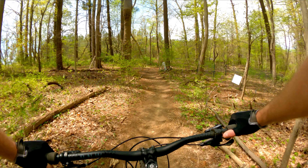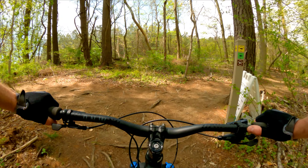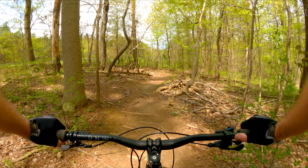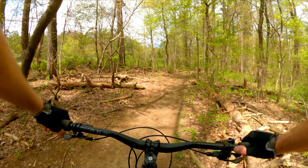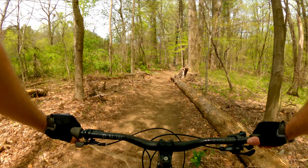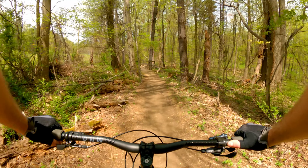The trail's going to tee here. To keep on the loop, go right. And this section here, when you ride it clockwise, is the best in my opinion. The next mile or mile and a half gets pretty good.